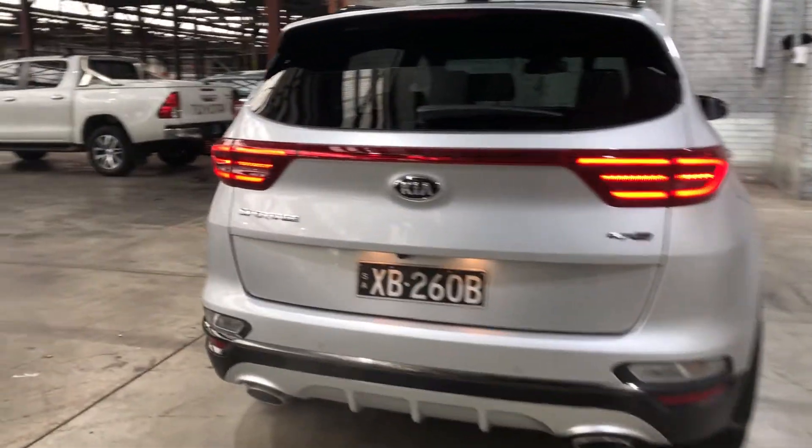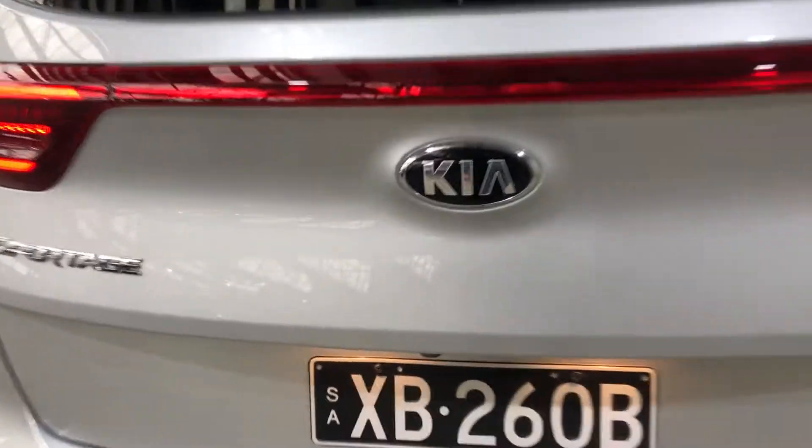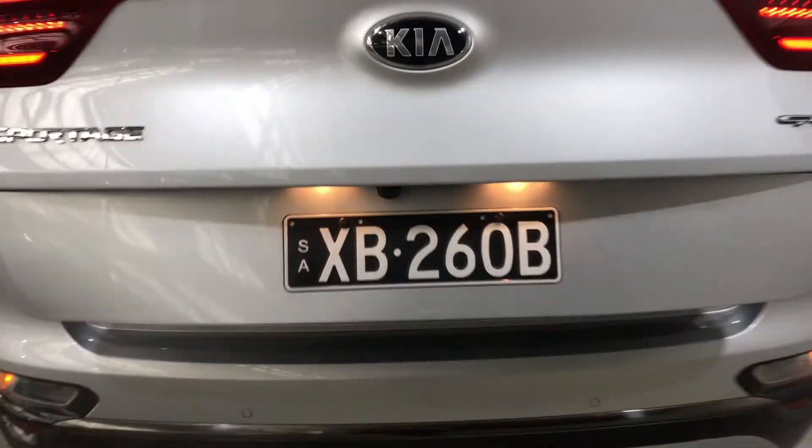As we make our way inside the boot, the good thing about this car is that if you ever have a full hand, with the press of a button your tailgate will automatically open.